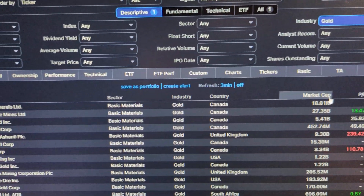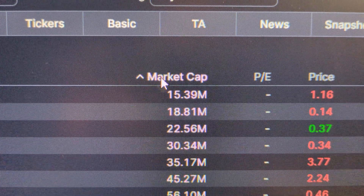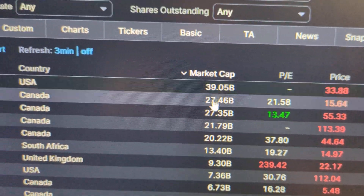Here you have all the companies. This is just the beginning of your search. What you want to do next is sort by market cap. Click that once — those are the smallest companies. You want the biggest ones, so click it again.